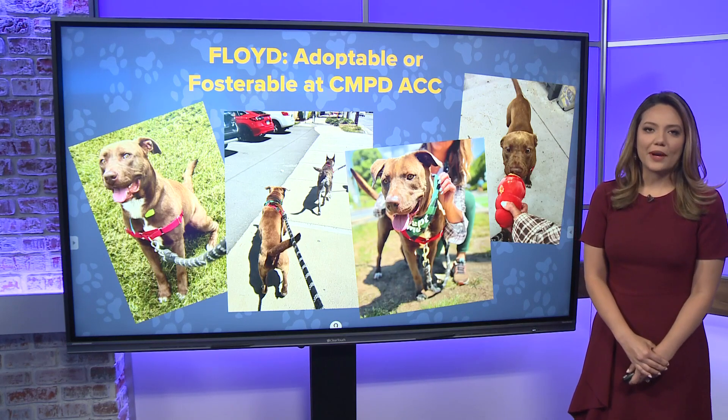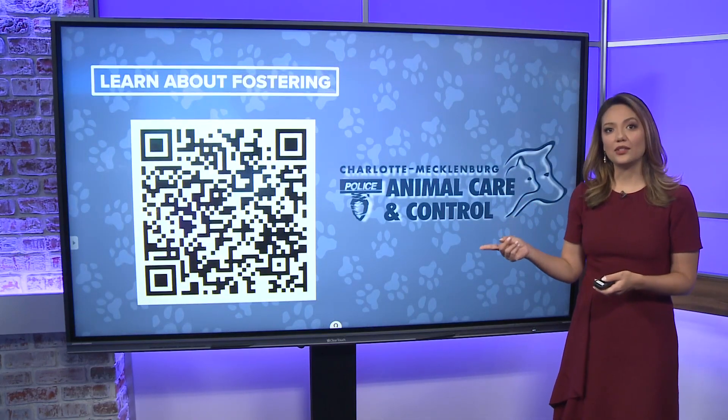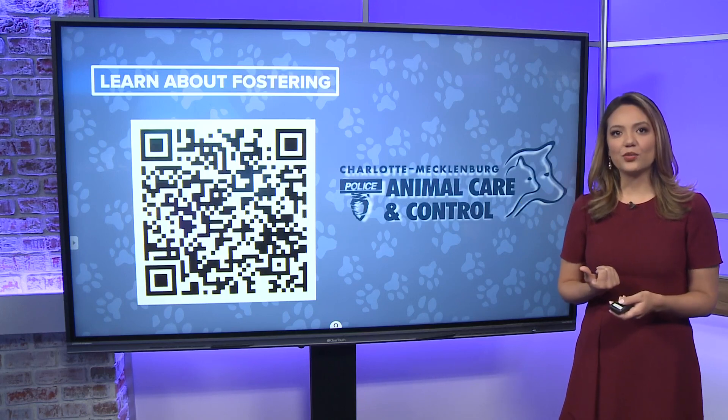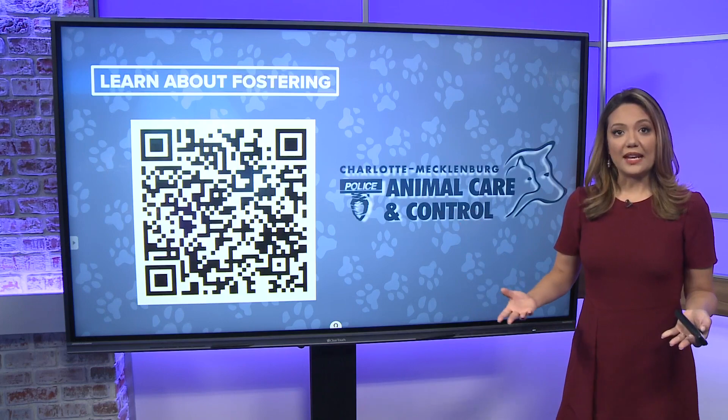If you do want to learn more about fostering, you can scan this QR code, which will take you to the CMPD Animal Care and Control page where you can learn about how fostering works, and also sign up and fill out the pretty quick and easy application.